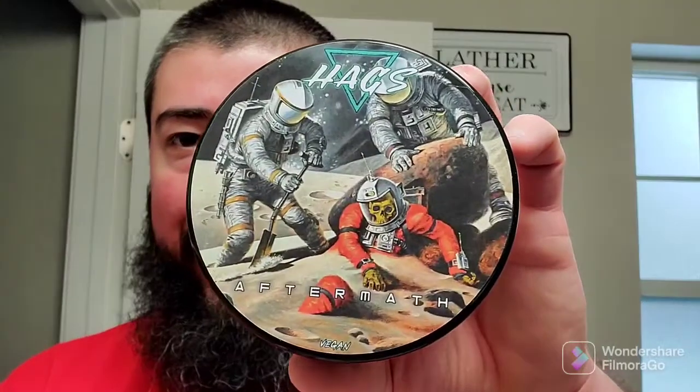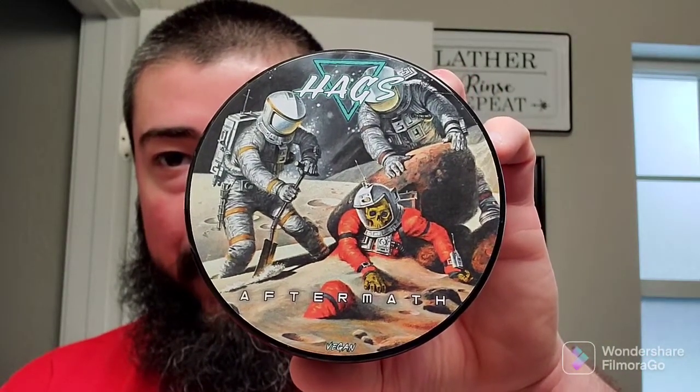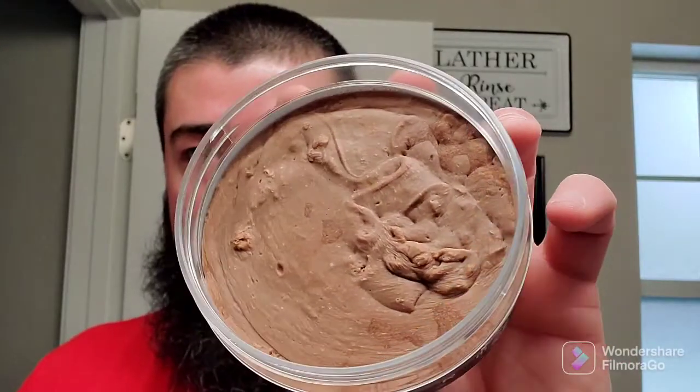Looks like these are some astronauts unearthing another astronaut that didn't fare too well out there. Let's take a sniff of this one. There's a look at the pour — it's kind of a milk chocolate brown color. That smells pretty good as well. Kind of has like an almost a gourmand type scent to it.